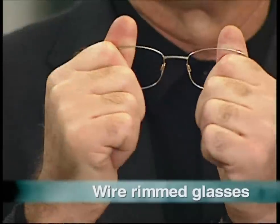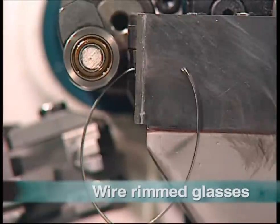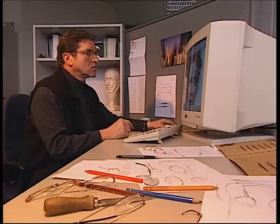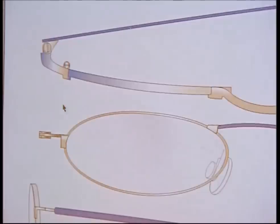Wire-framed glasses have to be tough. They've got a tough job, and considering they're only made from thin wire, they need to be well-built to start with. When you're making a pair of wire frames, you start with a design. To be strong, they have to be well-made, so getting the specifications right is paramount.